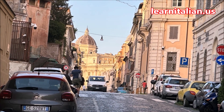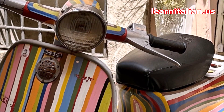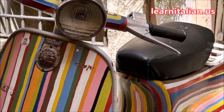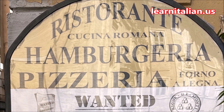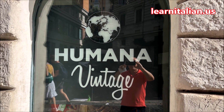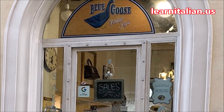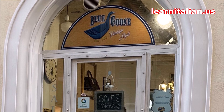Words like bohemian, eclectic, cool, and funky are often used to describe Monti, in part because of American expats that have settled into this neighborhood. Aside from their unique style, they also brought the English language. So if you didn't see me for lessons before your visit to Roma, Monti may be the place for you because much English is spoken here.